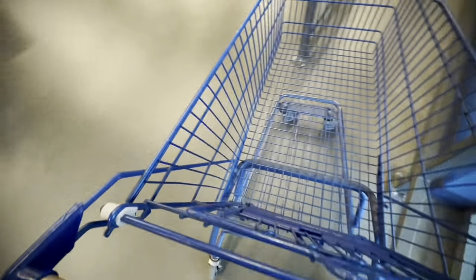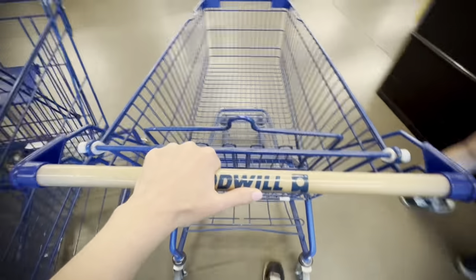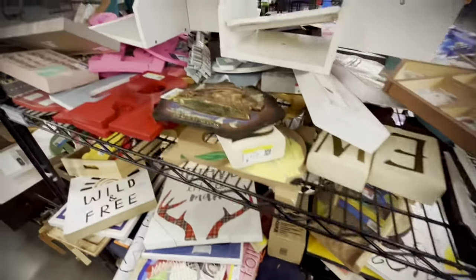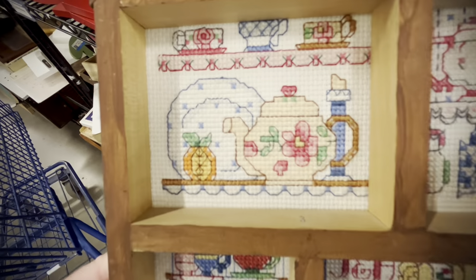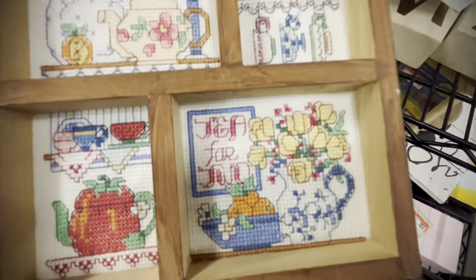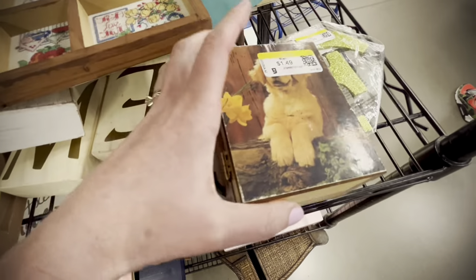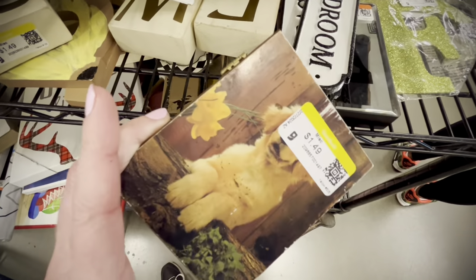We are at a Goodwill on a cloudy day, grabbing a cart. I don't have any superstitions about grabbing a cart — it really just depends on my mood; I'm not a super woo-woo person. Here we are in the wood aisle. That's a cute little cross-stitch — 'Tea for Two' — $1.49. I could have picked that up, but it's a little granny core, which is totally fine, it's just not my vibe.